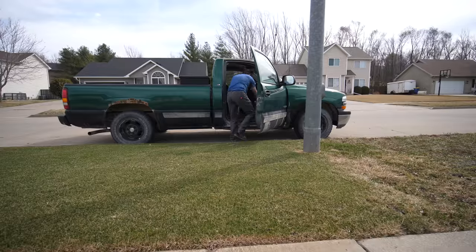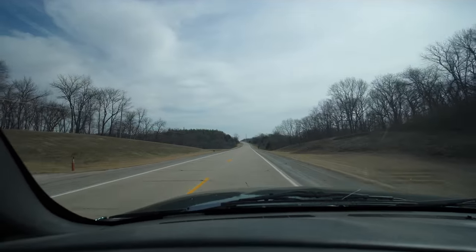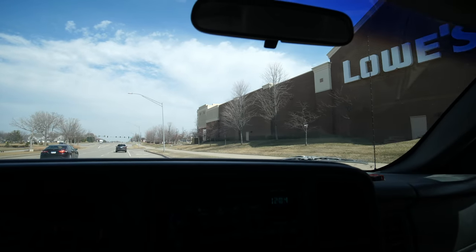Haven't driven the old '99 in a while, so probably time to get it back on the highway today. As much as I'd love to continue with the total 80s lunch hour, I think it's time to check some fertilizer prices.